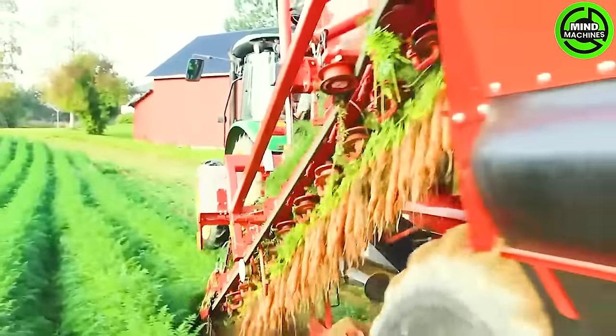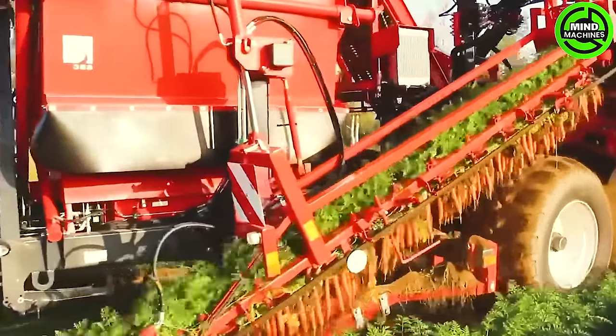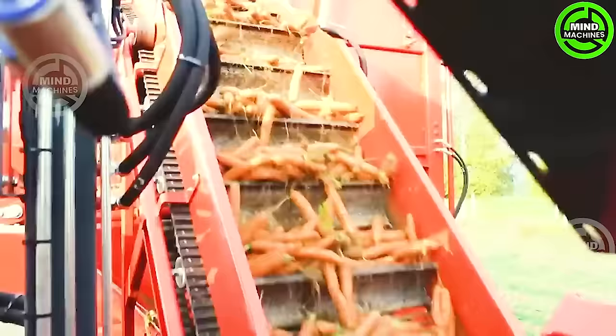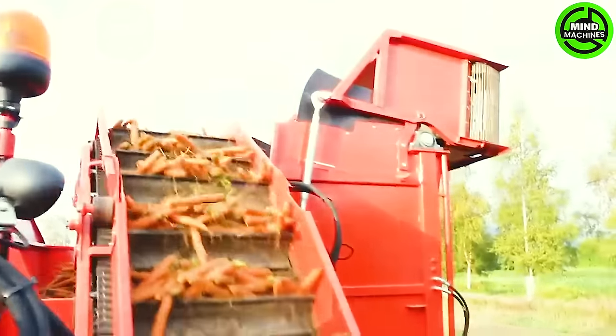Operating with the John Deere 5820 tractor, carrots undergo gentle harvesting and are placed on a screening conveyor. This separates the soil, leaves, and roots, with the roots subsequently gathered and conveyed to storage via a conveyor belt.